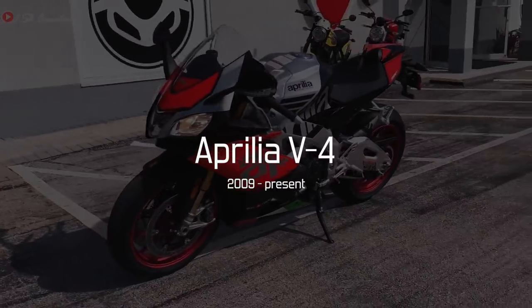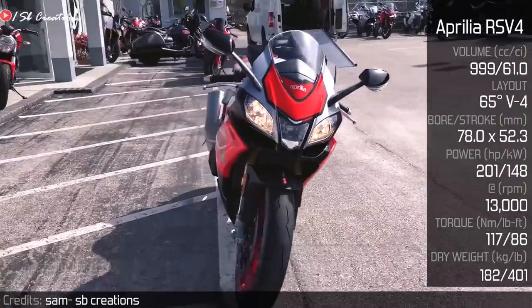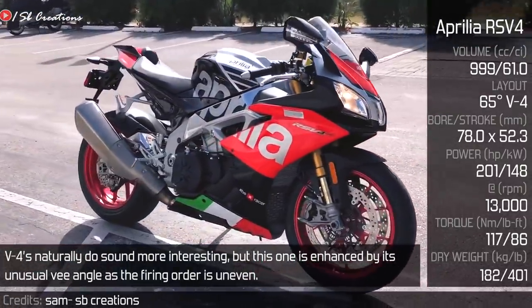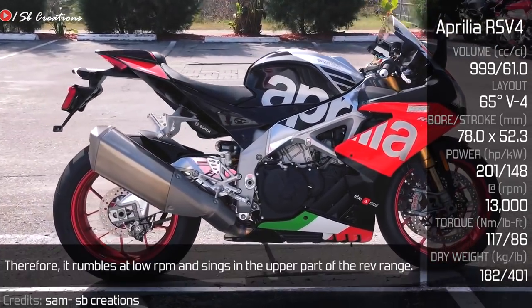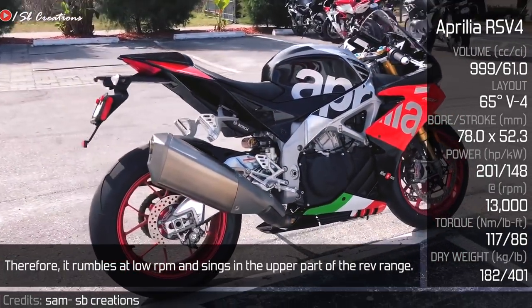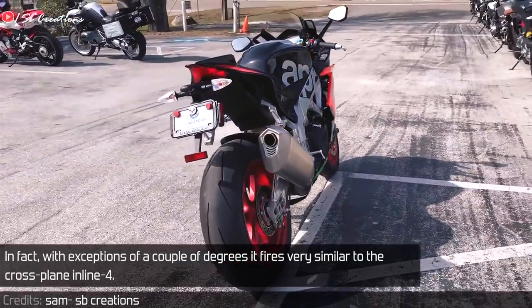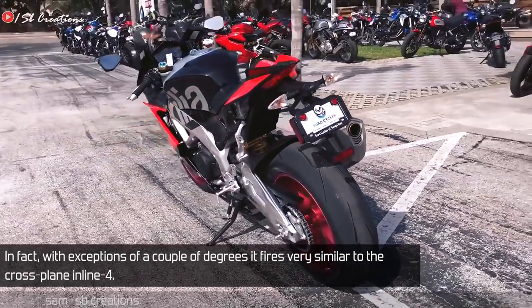Aprilia V4 — Supposedly this is Aprilia's first 4-cylinder engine. V4s naturally sound more interesting, but this one is enhanced by its unusual V-angle as the firing order is uneven. Therefore, it rumbles at low RPM and sings in the upper part of the rev range. In fact, with the exception of a couple of degrees, it fires very similarly to the crossplane inline-4.